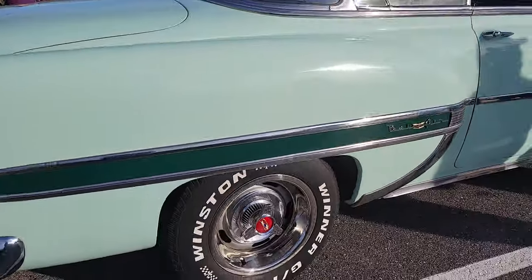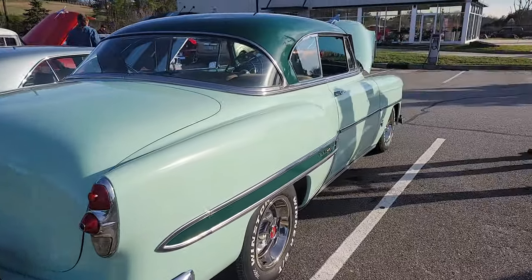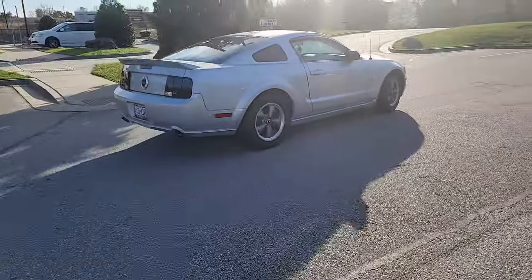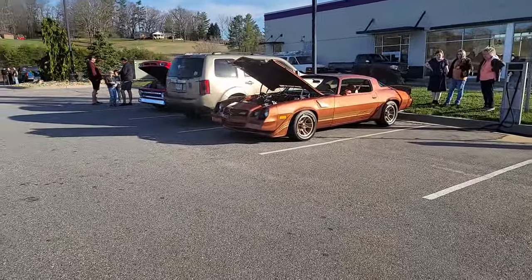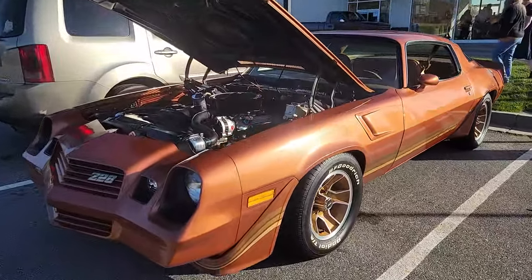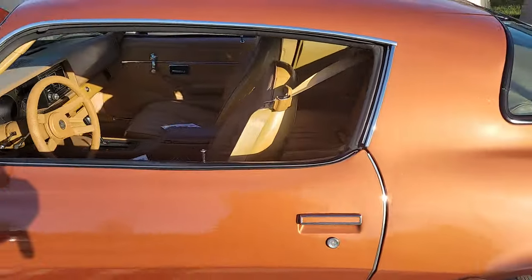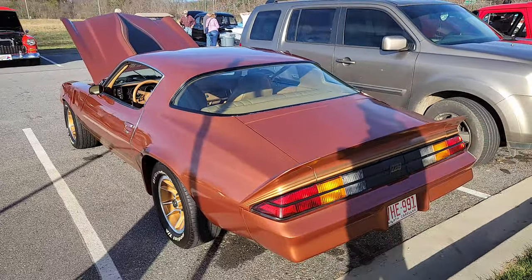409 badging on here — I love those rally wheels on that, isn't that cool. Very, very cool. 53 Chevy Bel-Air, nice. So you got this Z28 — oh yeah, that looks good. Very cool.